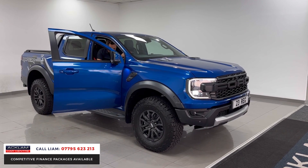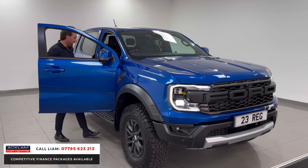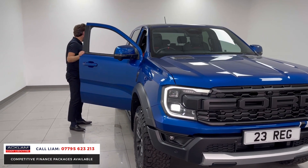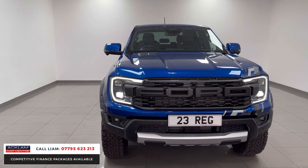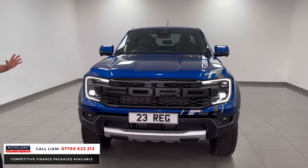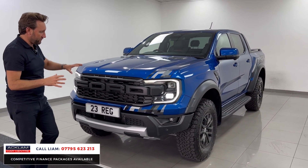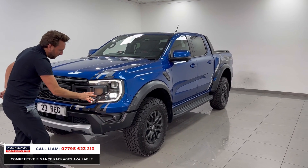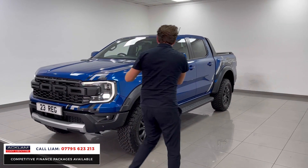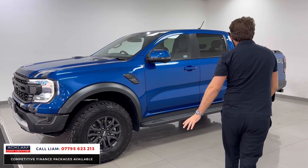Everything's enlarged — the side steps, the grill, everything on it is absolutely massive. It's in a color called Blue Lightning, it's got the Splash Pack, so you've got all the decals. Look at the Raptor grill, look at the front of it. Full surround cameras, LED lights, big wide arches — look at the size of the tires and the mud flaps. The side steps are massive.